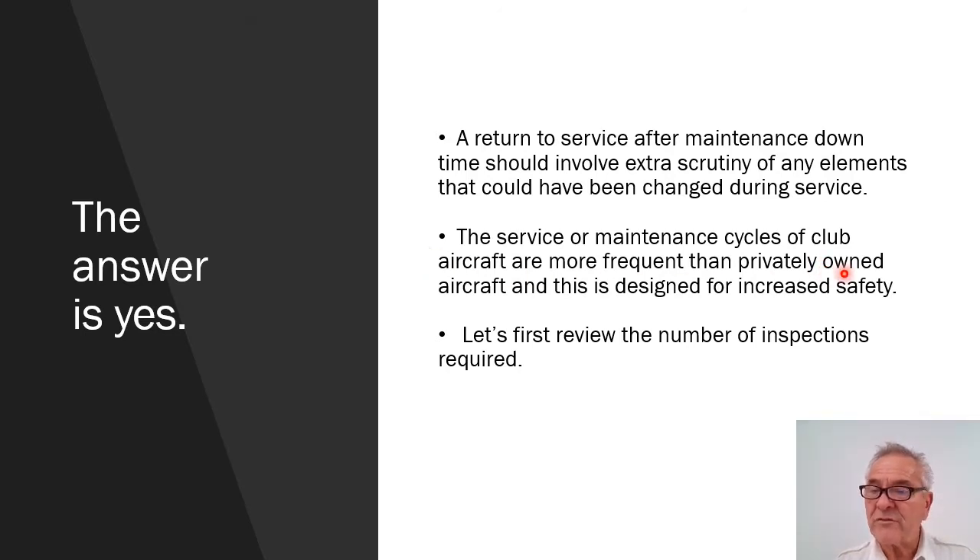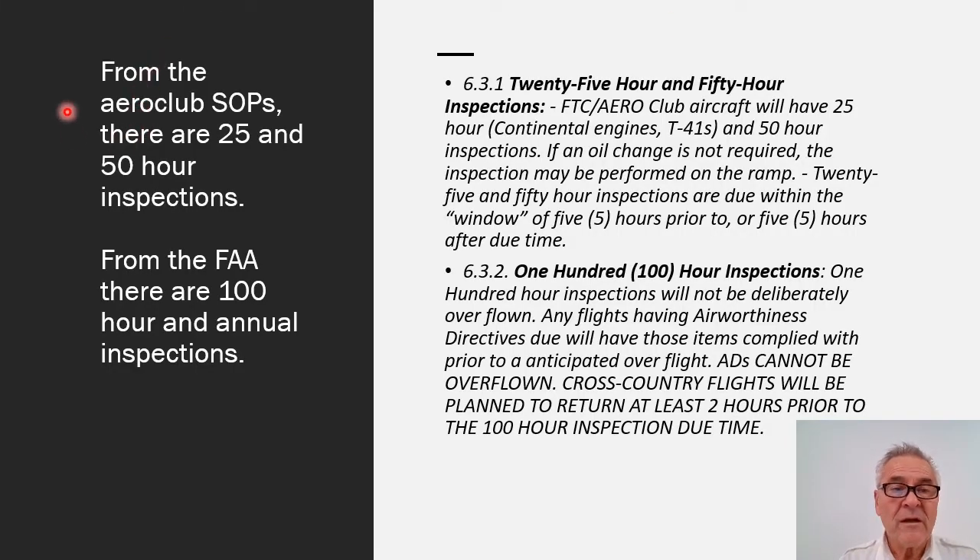Let's first review the number of inspections required. From the Aero Club SOPs there are 25 and 50 hour inspections, listed right from the AFMAN book 6.3.1. FTC Aero Club aircraft will have 25 hour Continental engines, T-41s, and 50 hour inspections. If oil change is not required, the inspection may be performed on the ramp. 25 and 50 hour inspections are due within the window of 5 hours prior to or 5 hours after due time, which means you can overfly the 25 or 50 hour window, not to exceed 5 hours.